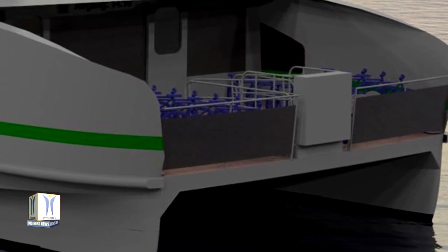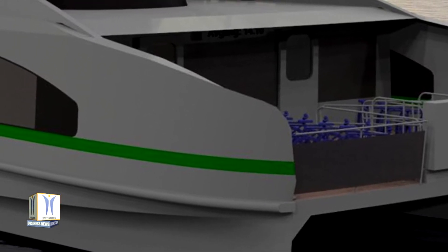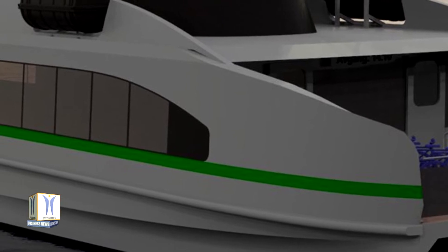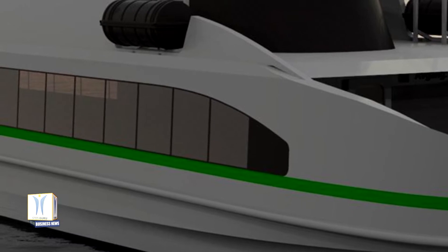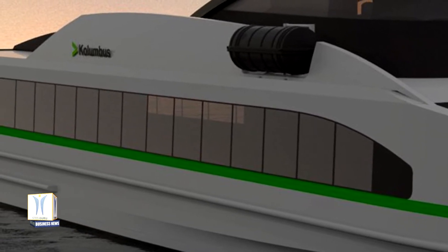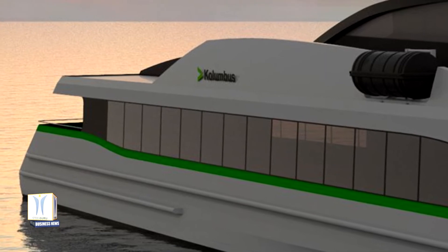One ferry, to be built by Fjellstrand near Bergen as part of the TRAM project, is destined for service in the Stavanger region. The fully electrical battery-driven ferry will have a capacity of about 150 passengers and 20 bicycles, and a top speed of 23 knots. It will be operated by Rogaland County Council's regional transportation company. Two other ferries may be built for London and Belgium under the EU project. Shipyard work is slated for 2021–2022, and the ferry is expected to be in operation in 2022–2023.